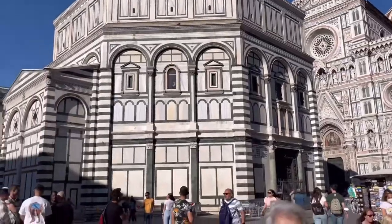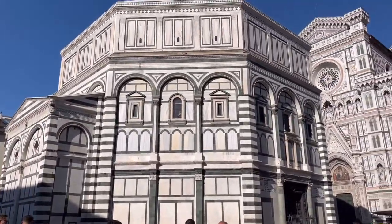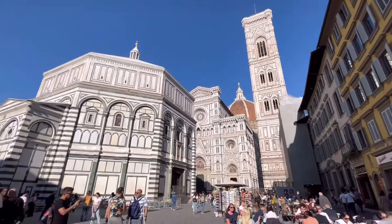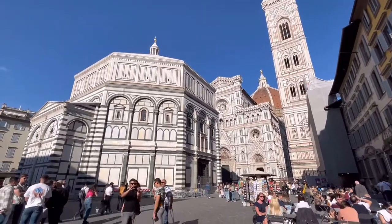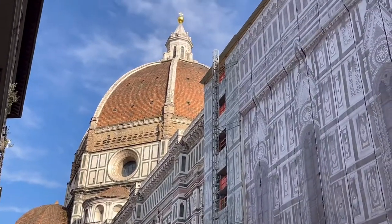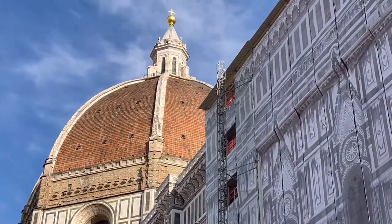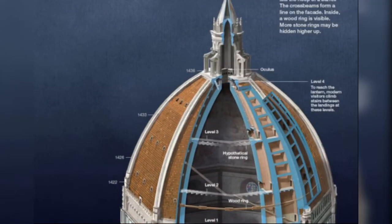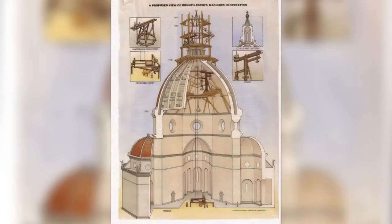Looking back into its history, the cathedral grabbed attention all over the world during the 1400s for its unusual construction and design of a masonry dome. Traditionally, such a dome is supported by buttresses — structural elements as seen in the picture — but these were promised to be left out of the design by former Italian architects due to its political history.